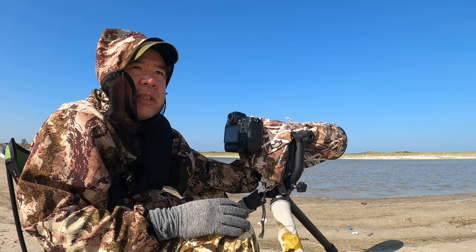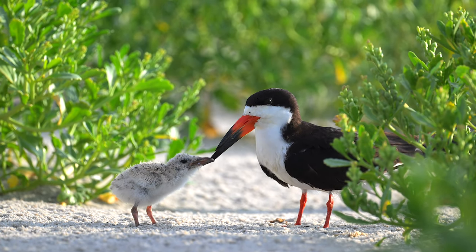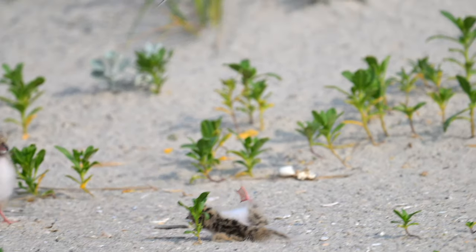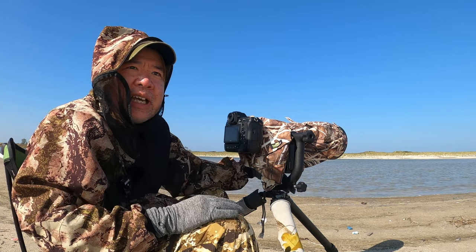I spent the whole summer on the beach with skimmers and terns because they were having their babies here. But now it's towards the end of the season and the last batch of skimmers are still here — some juveniles — and they're skimming along the water and I'm trying to get that.